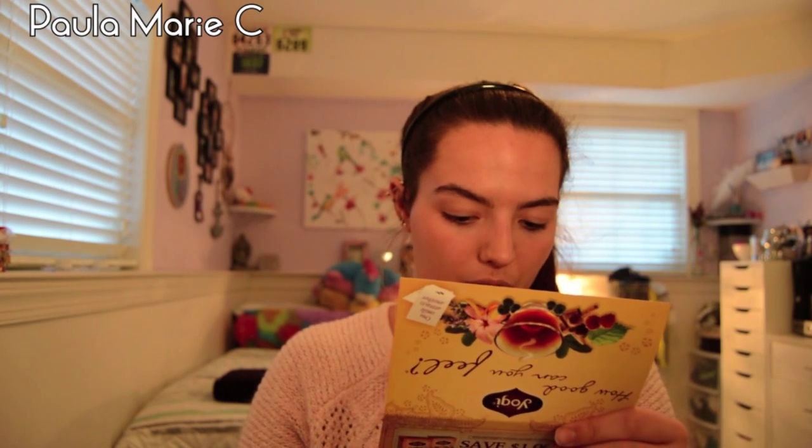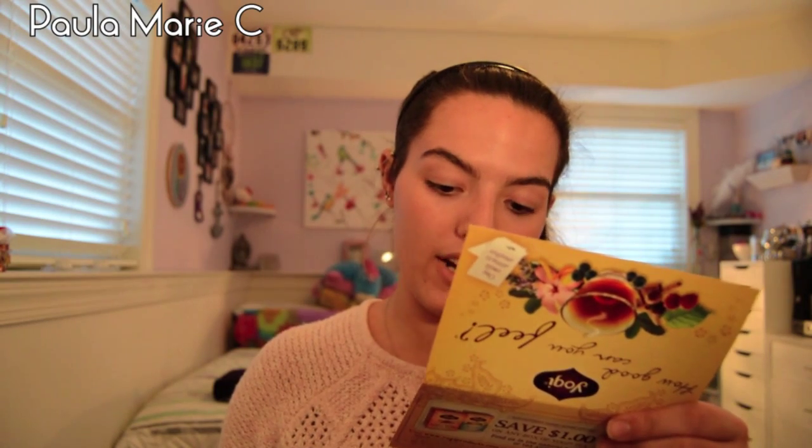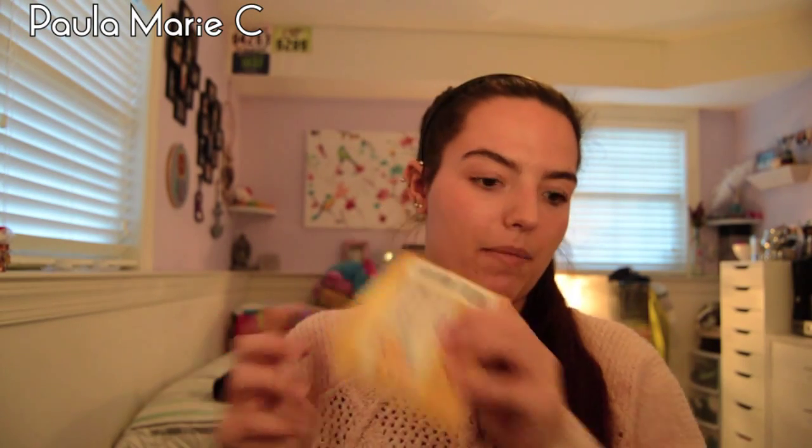So the first thing is something from Yogi, which is a tea brand that I do personally use. They sent two teas: Vanilla Spice Perfect Energy, which energizes the body and focuses the mind, and Sweet Tangerine Positive Energy, which supports elevated mood and energy levels. I do drink this tea, and I have a coupon on the back, which is great.